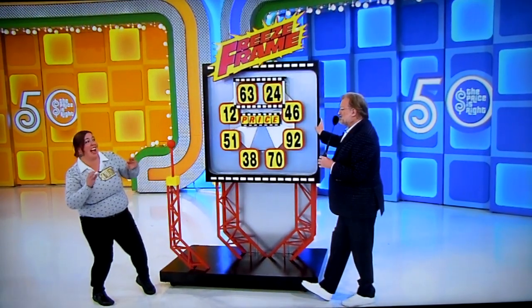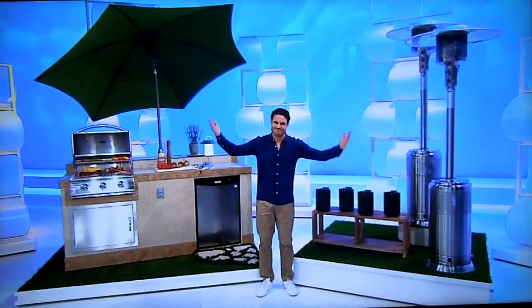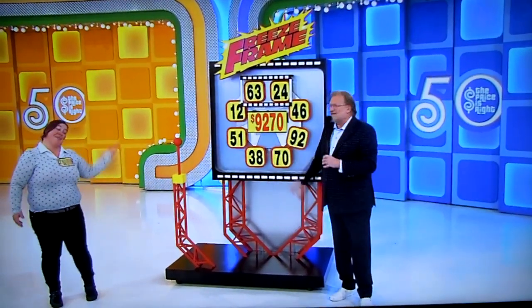Nice job! Good timing on the lever. That was really good timing. Let's flip it and give it to her. Let's see it. Well, you got a hammock and a laptop. I'm okay. More price games coming up in the second half of the show. Don't go very far.